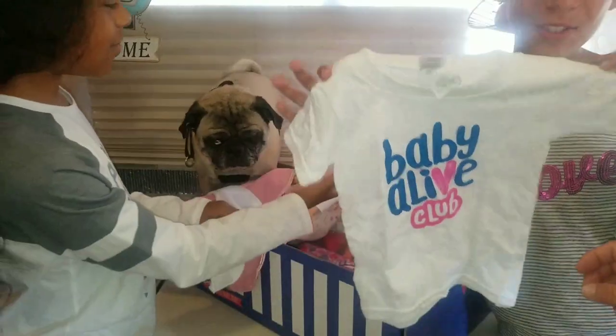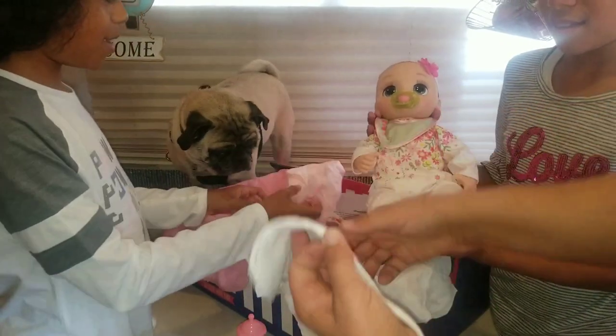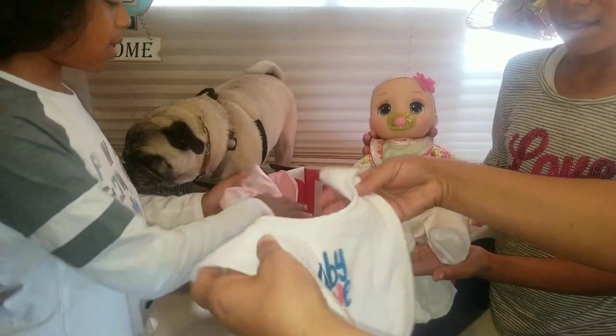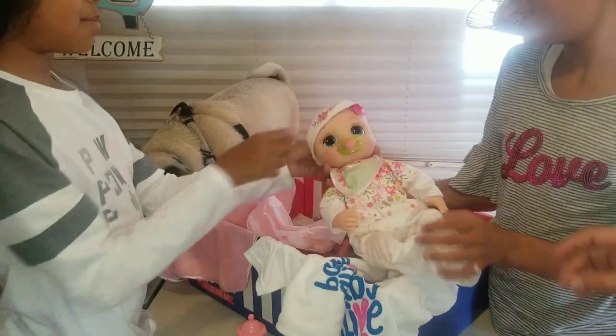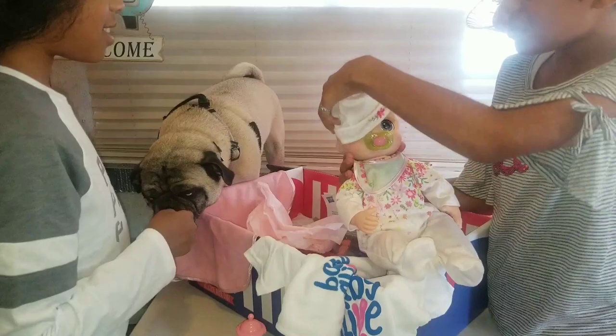She comes with a Baby Alive shirt and a bib — that's big enough for a real baby too. And she comes with a little hat. Oh wow, it's a flower hat. So cute!